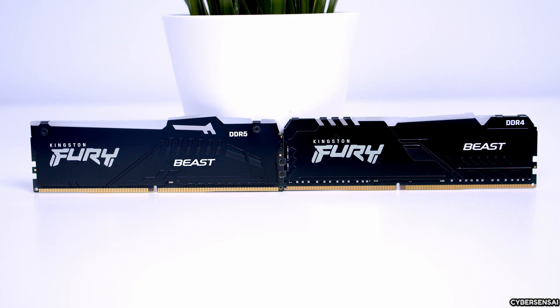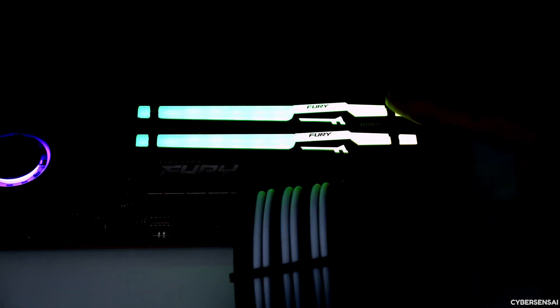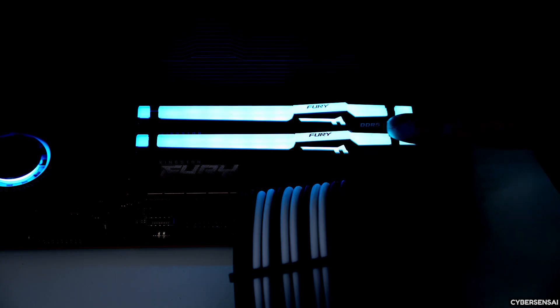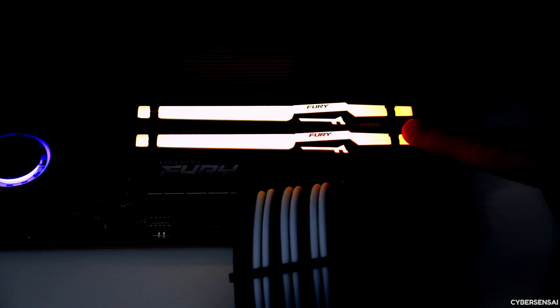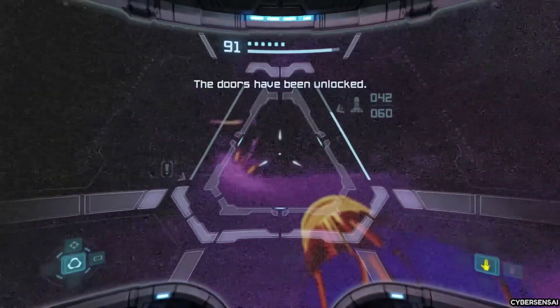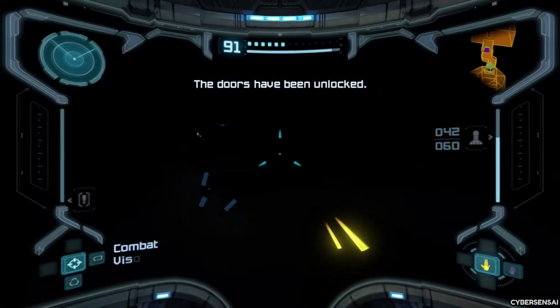The sleek and stylish heat spreader design not only looks great but also helps with efficient heat dissipation, ensuring reliable operation even under heavy workloads. With a memory voltage of 1.35V, a 288-pin DIMM form factor, and gold lead plating for improved signal integrity, this memory kit is built to deliver exceptional performance and last for a long time.